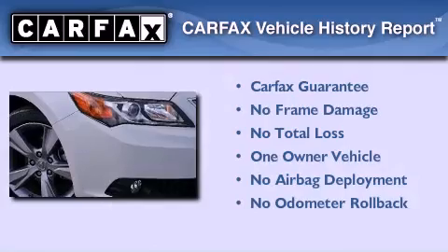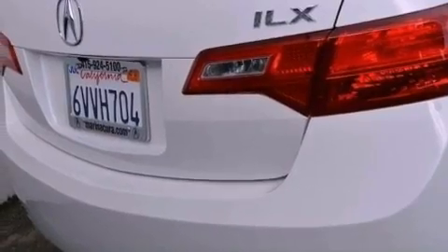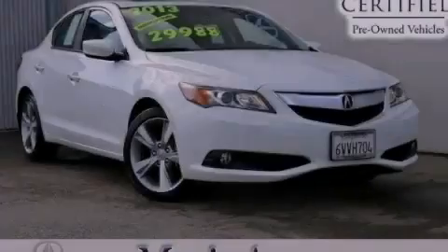This Acura has had only one owner and it qualifies for the Carfax buyback guarantee. This automobile won't last long at this price — call and arrange a test drive now.